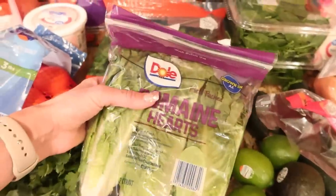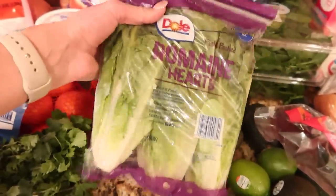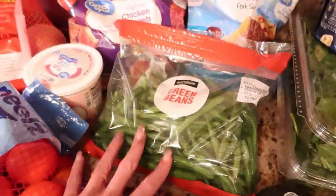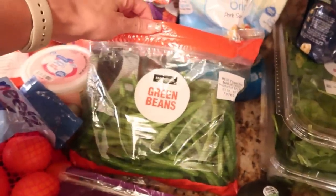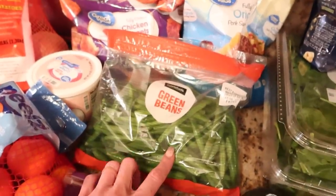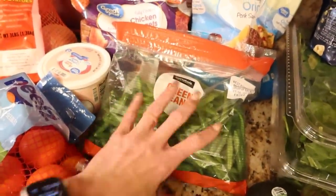Lettuce — this actually was a substitution. I didn't order this Dole bag, I got the cheaper brand, but they substituted it for this — they must've been out of the other kind. Green beans — that's just a really hearty, filling side. I like to boil mine until they're soft, but then finish them off in a pan with some butter and some real bacon bits. Trust me, so good.